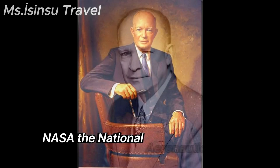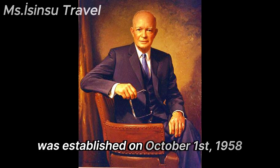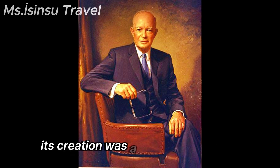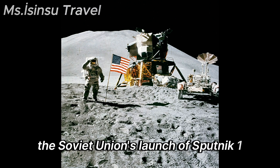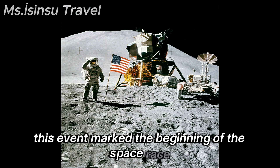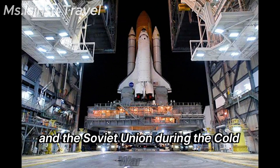NASA, the National Aeronautics and Space Administration, was established on October 1, 1958 by the United States federal government. Its creation was a direct response to the Soviet Union's launch of Sputnik 1, the world's first artificial satellite, in 1957. This event marked the beginning of the space race between the United States and the Soviet Union during the Cold War era.